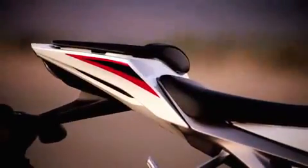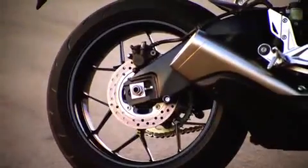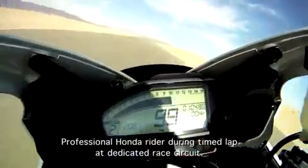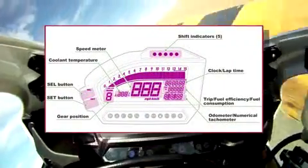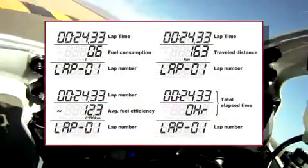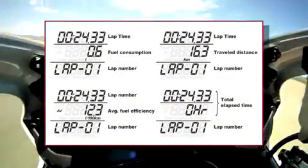The chin spoiler helps reduce lift at high speeds. The fuel tank and the rear tail section are also redesigned to give it a more exotic look. For 2012 we have new 12-spoke wheels. The new LCD meter is a standalone LCD meter with everything built into the new display, including a new lap timer that not only records multiple laps around the track but records your fastest lap and tells you which lap was the fastest.